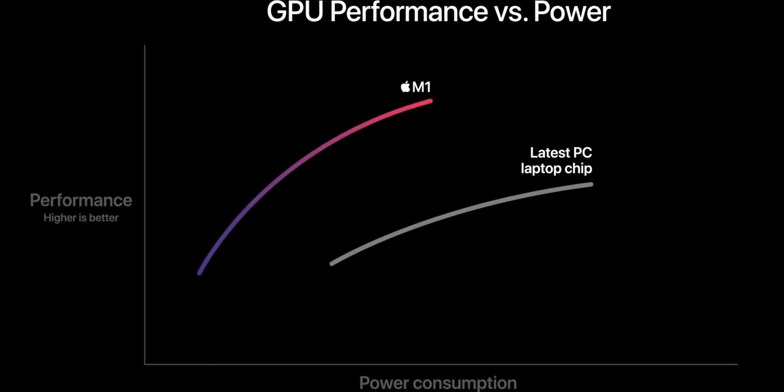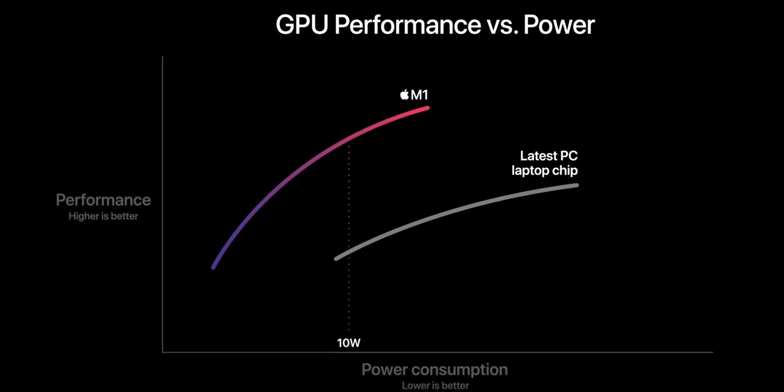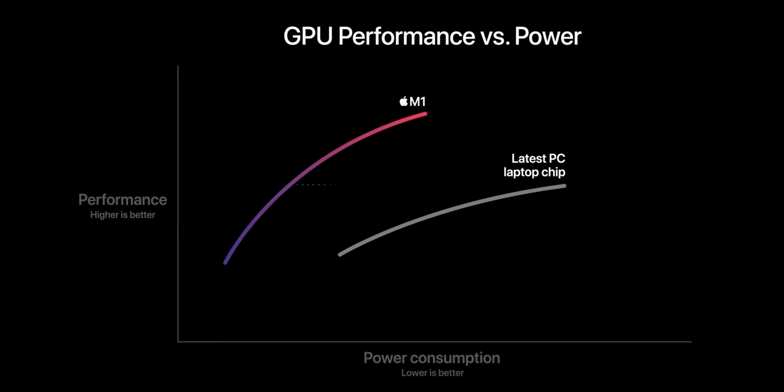Did you ever see Apple dive into specs at a launch event? Not really. You basically saw a vague graph letting you know that the M1 is much better than the latest PC laptop chip. Apple presents information this way and seems to be going into the future with the same mindset.